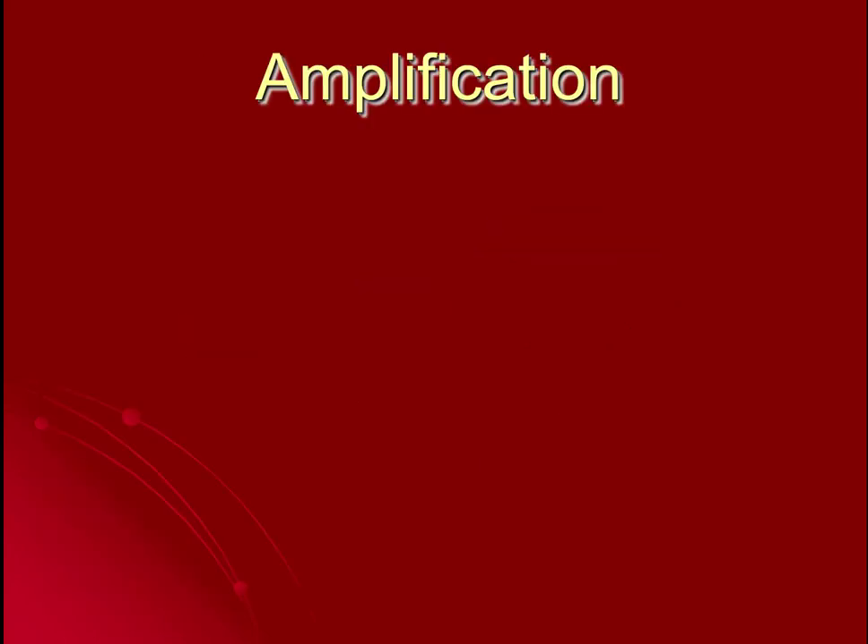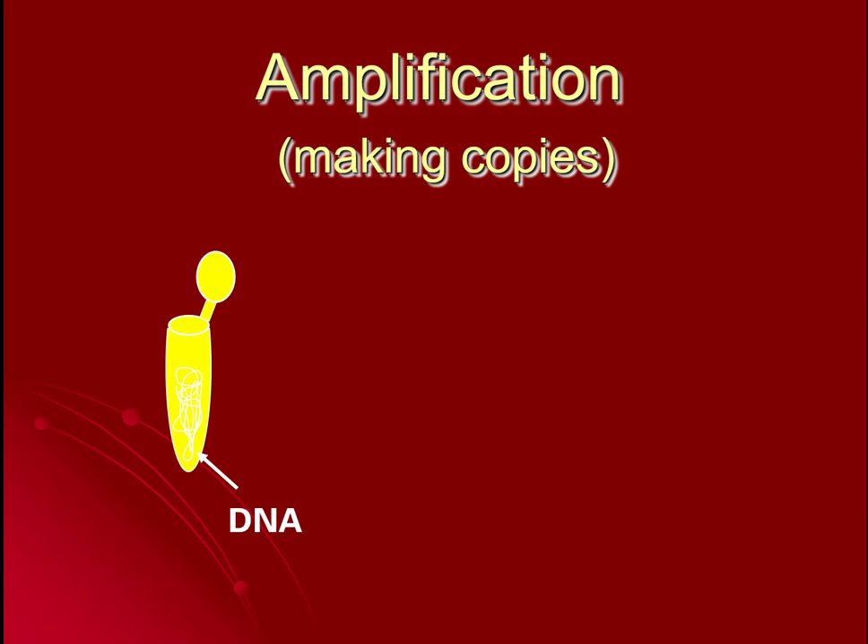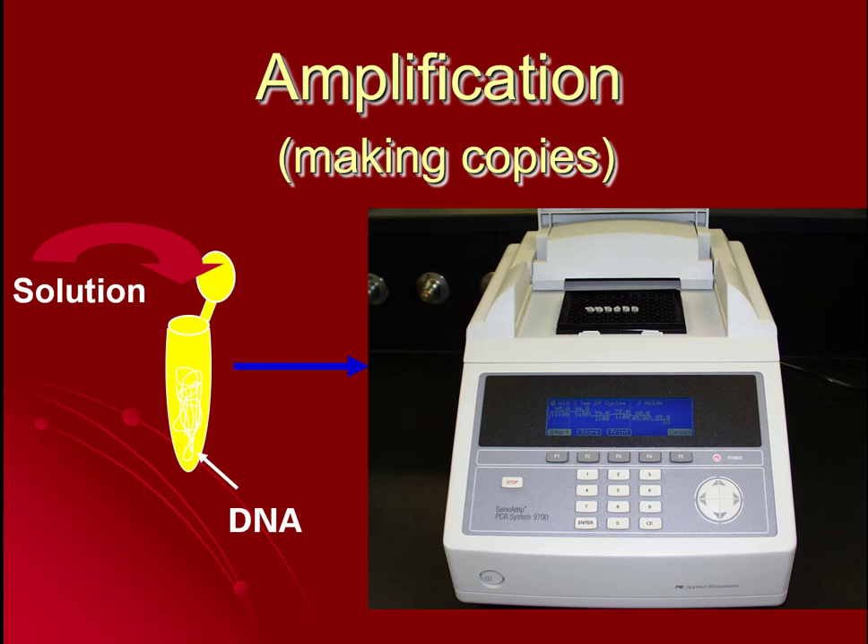One of the problems with DNA is that there's not a lot of it in individual cells, so sometimes we have to go through a process called amplification. Amplification means we take our DNA and make copies of it, because DNA is small and we usually get very small amounts for analysis. We do this through a process called PCR, or the polymerase chain reaction. We add a solution that creates a buffer for the DNA and put it into a PCR machine — this older model is about the size of an old-fashioned typewriter — and it can make millions of copies of an original piece of DNA.